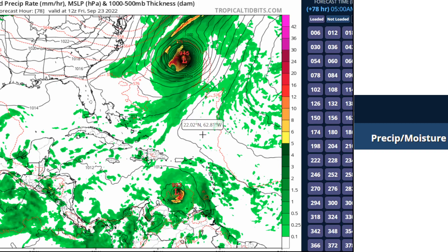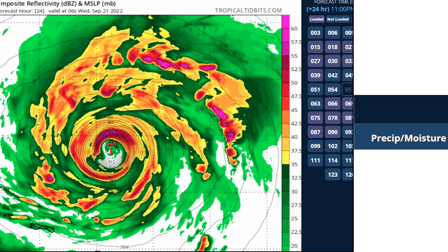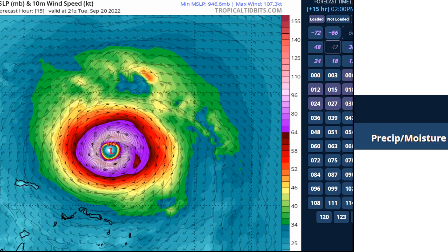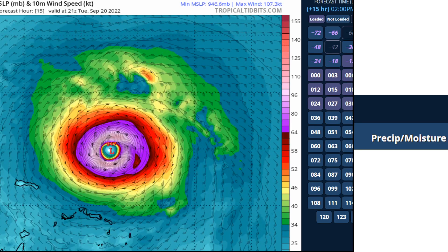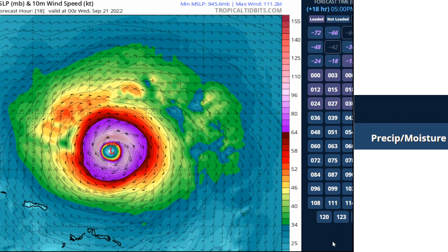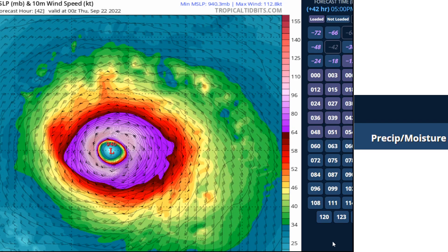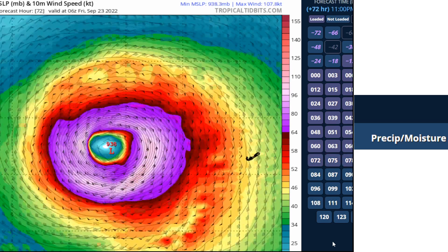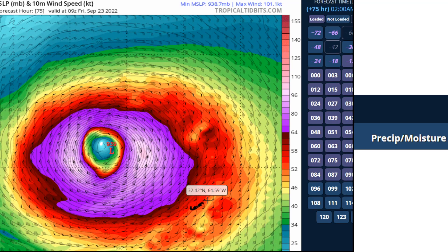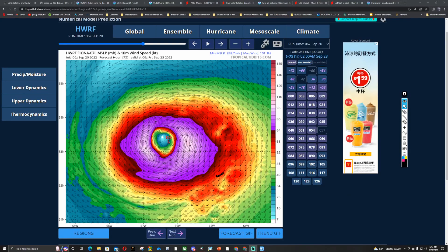Looking at the HWRF model and its wind fields, this system is supposed to intensify, though it doesn't look quite as intense as what the HWRF is currently showing, which is surprising. It doesn't look to be intensifying much right now. Winds may max out at around 110 to 130 miles an hour, but could potentially peak at 140 to near 150 miles an hour in the next 51 hours. Look at how close it gets to Bermuda — that island is right there over the next three or so days.